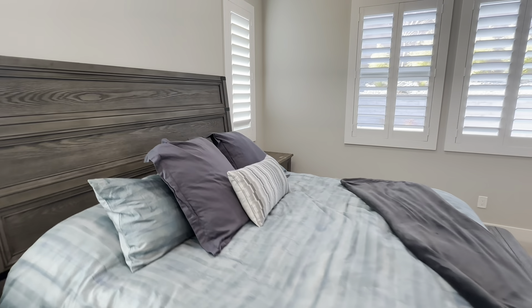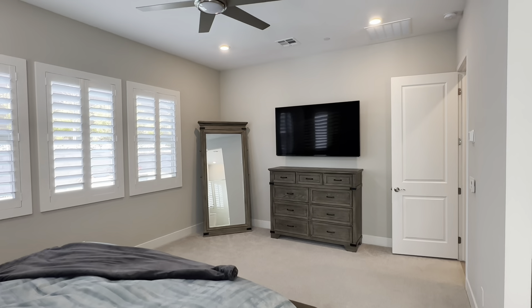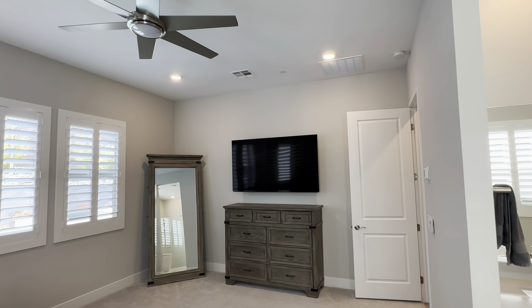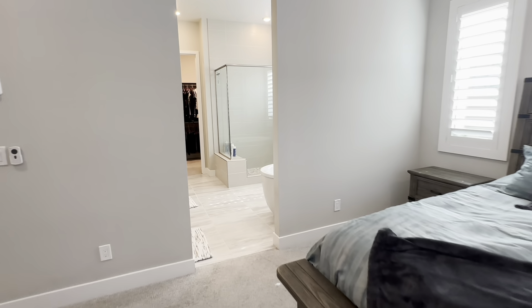Alright, we are back. Sorry — I had some gimbal issues, my gimbal turned off on me. But we are here in the master bedroom. Nice and open. You have your ceiling fan right there, and let's take a look at these ceiling lights right here — looks very beautiful. I'm walking in socks because I took off my shoes.